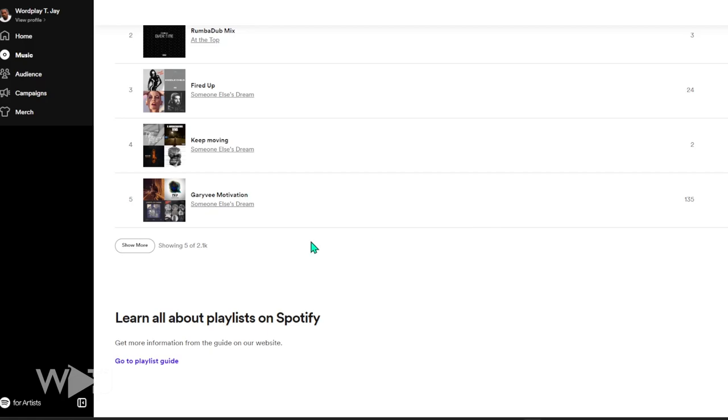I have my own editorial playlist on Spotify based off my music alone. The more playlists you get into, the more your music spreads and the more fans you can collect and turn into die-hard supporters who go see shows, buy merch, and just live for your music.